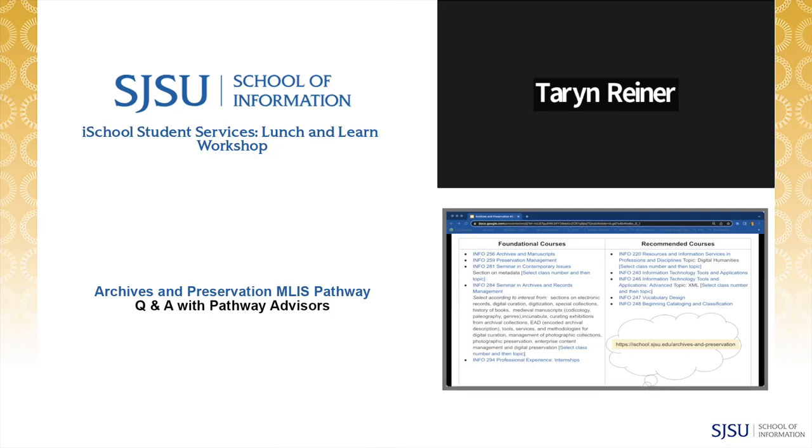Also in the slide is the website link to the pathway for archives and preservation. Now I'll turn it over to Sheila.